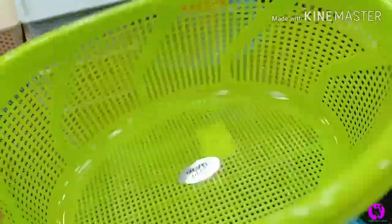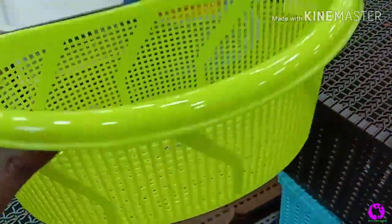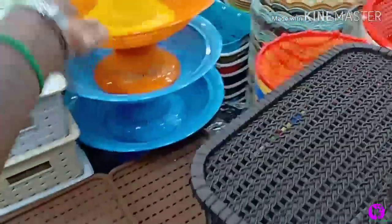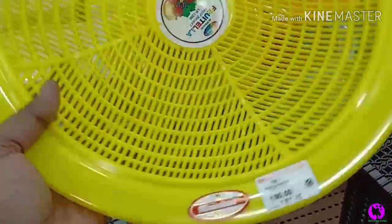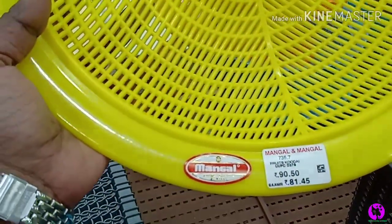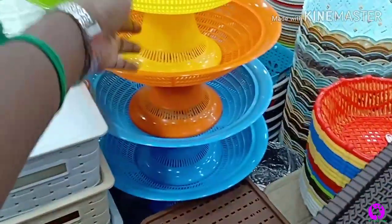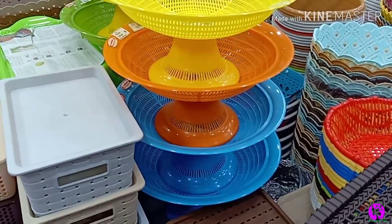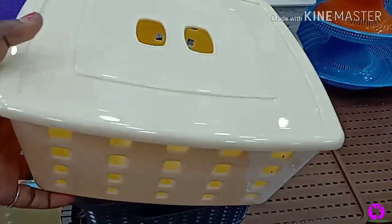There is also an oval shape organizer. It can be used on the dressing table or the dining table. The price is ₹90. It comes in a lot of colors and sizes — there is a big collection available.